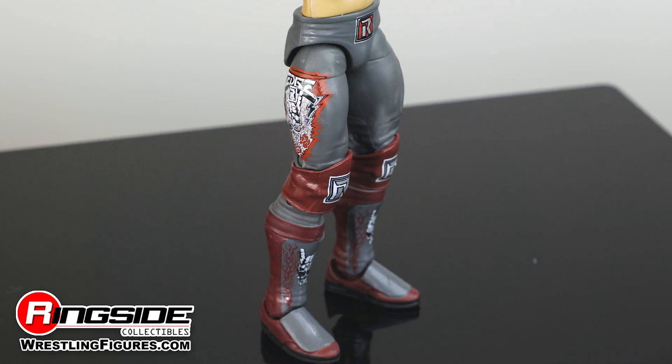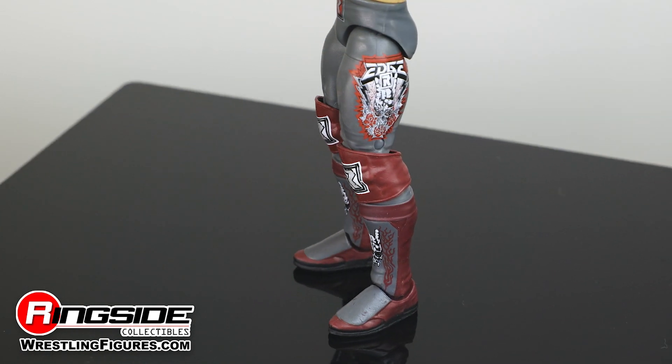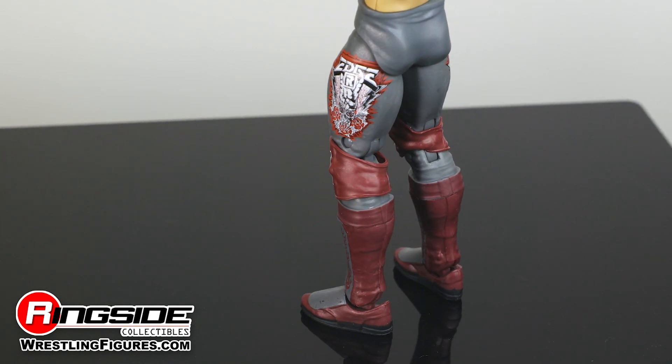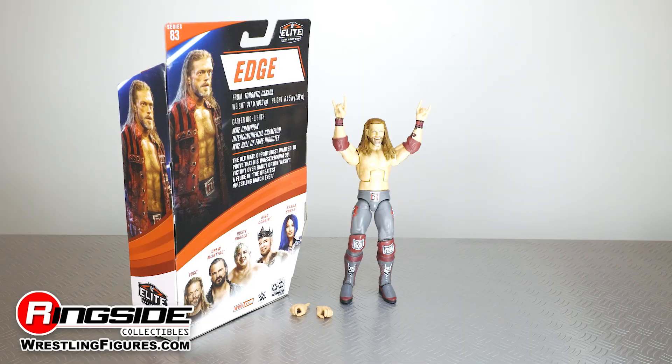Edge steps between the ropes decked out in grey tights decorated with an updated Rated R logo and a new logo showing off his name against a flaming background, with a skull and horns gesture capping off the design. Rounding out this sweet action figure is a black cloth Edge t-shirt decorated with flowers and a horned skull logo.